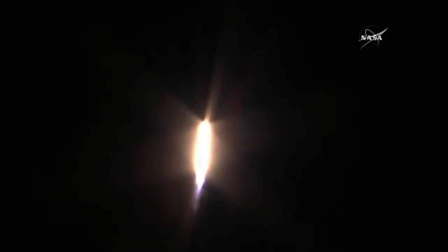The power — we have a good flight going. Vehicle going through max-Q, maximum dynamic pressure.